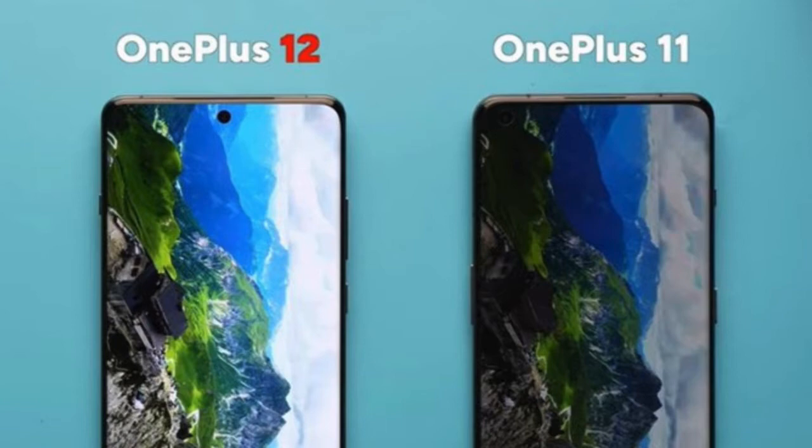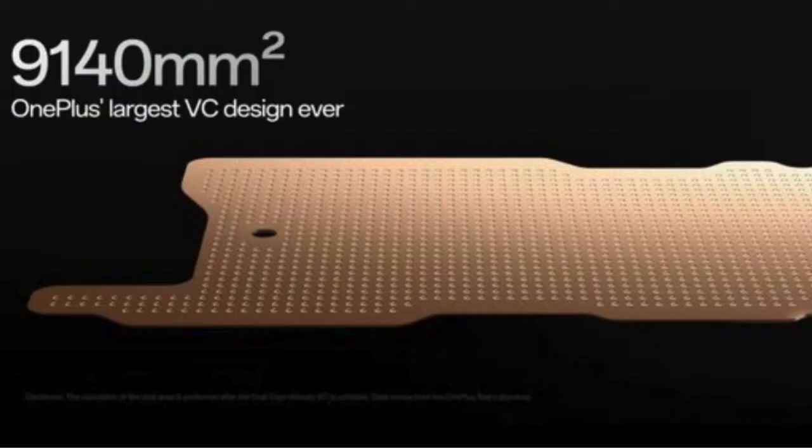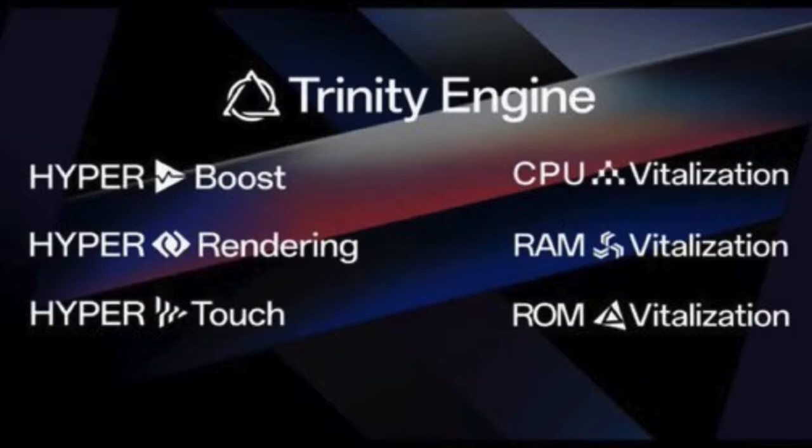OxygenOS and Android 14. Running on OxygenOS 14 based on Android 14, the OnePlus 12R offers a clean, customizable, and user-friendly interface. Users can expect the latest features and optimizations for a smooth and efficient user experience.